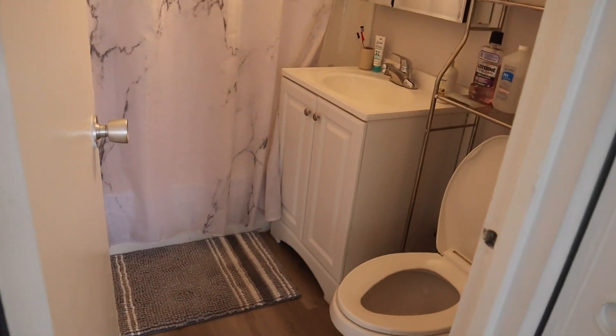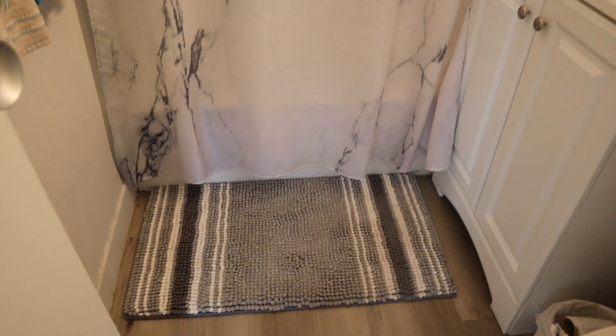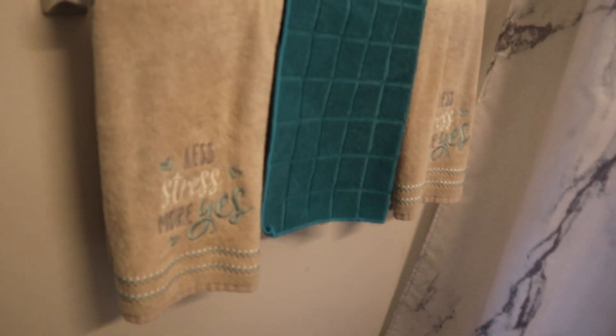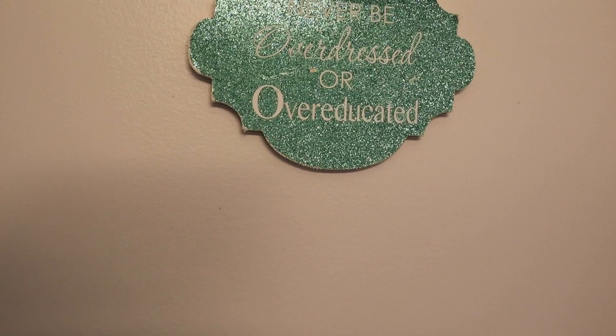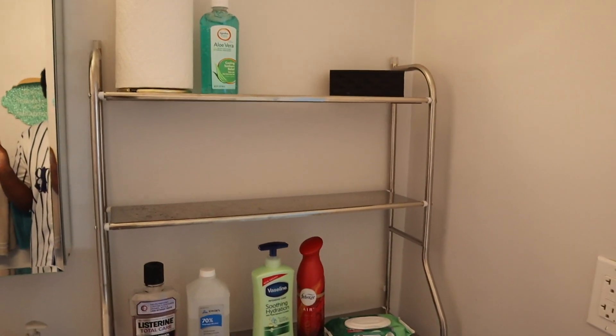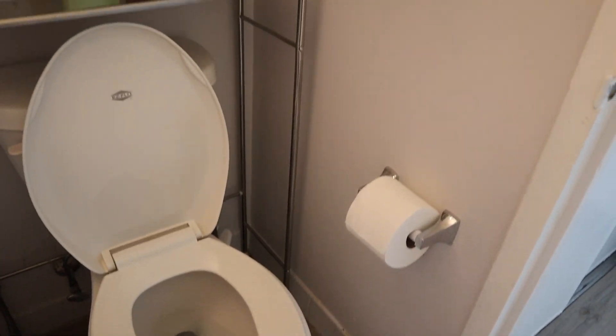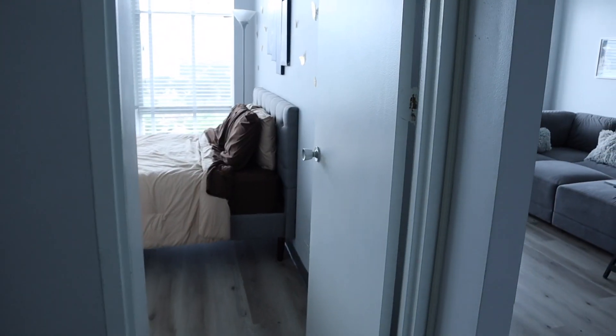If you guys remember from my empty apartment tour, my bathroom is really really small, so I didn't do much with it. I just have my shower curtain — I actually just bought this rug, it doesn't really fit but I needed a new one. I have decorative towels, and a decoration that says 'you can never be overdressed or overeducated.' Then the medicine cabinet mirror. Underneath the sink is all my hair products and body care. I also bought a little over-the-toilet shelf to hold stuff that didn't fit under the sink. It's a small bathroom but it works.